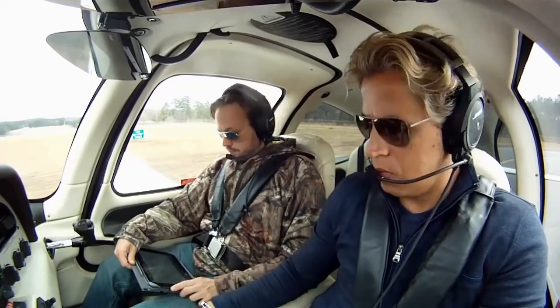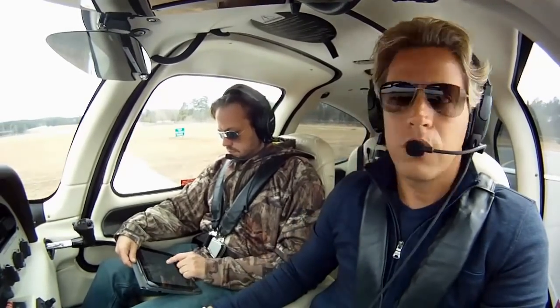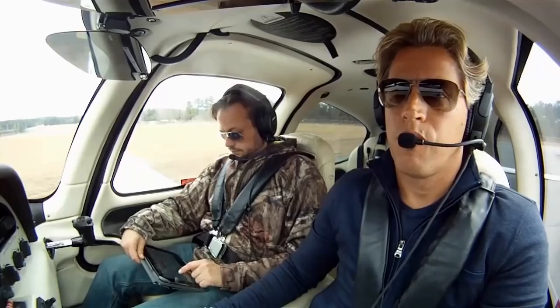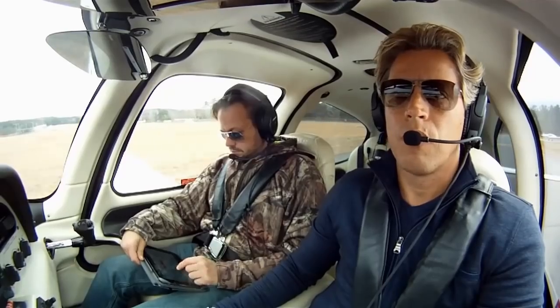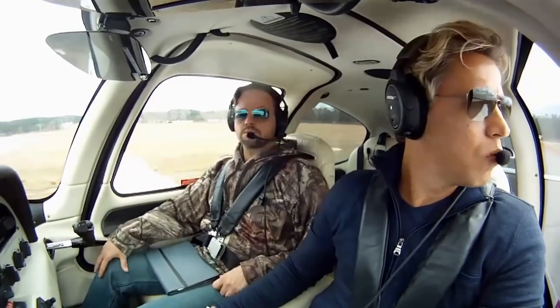Traffic alert: helicopter at 1,400, south-southwest — has you in sight. 5690 Lima, negative contact, searching. 90 Lima tracks off your left front, about a half mile, 1,500. Still searching, negative contact. Full power, everything's in the green, oil pressure good. Looking for 70 knots. Rotate.